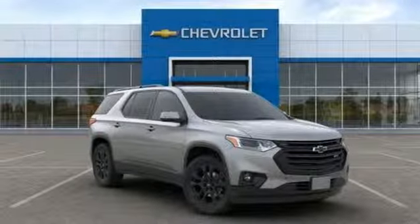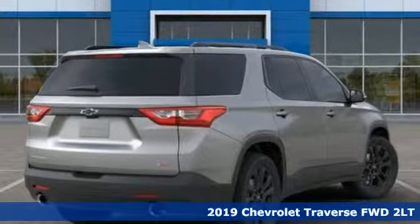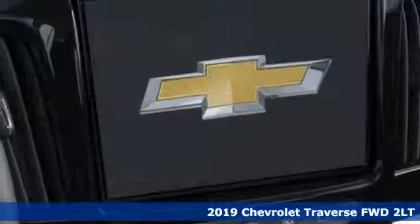Here's a new 2019 Chevrolet Traverse. Style, space and amenities. This is everything but compromise.